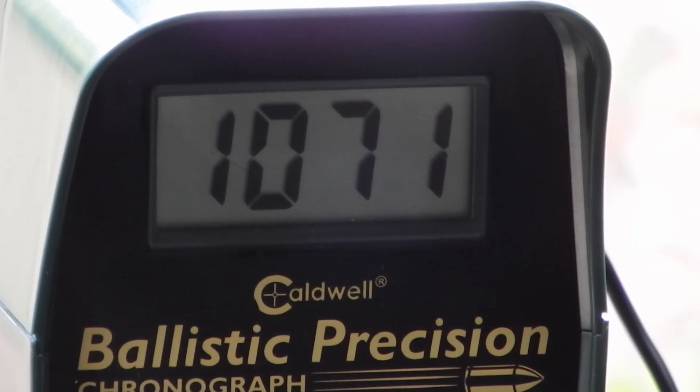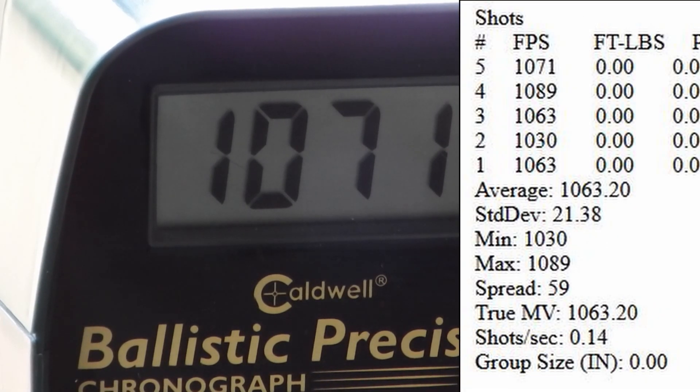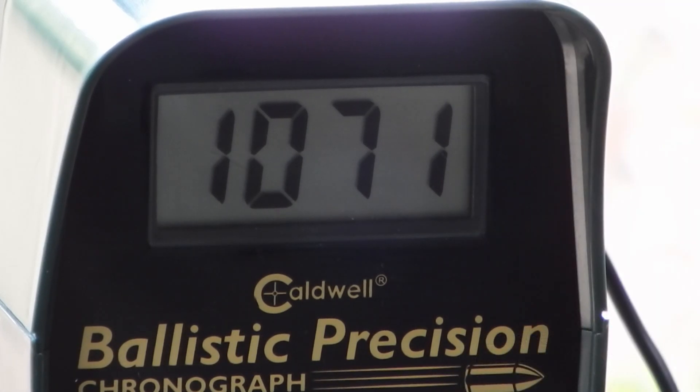Alright, let's see what we got here. The average is 1063.2, standard deviation 21.38, and the spread is 59. Nothing out of the ordinary, nothing really amazing. The first and third shots both came in at 1063, and then we had a 1030 and a 1089 for low and high. It's alright, it shoots good.